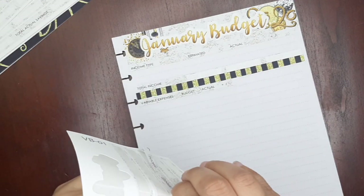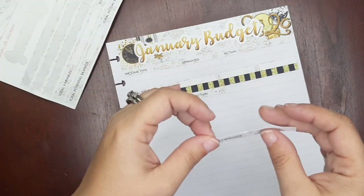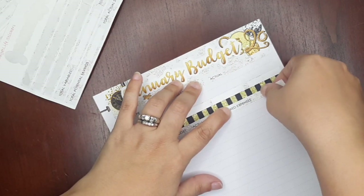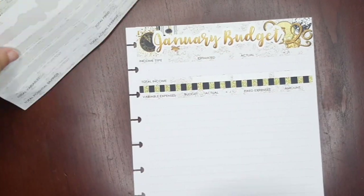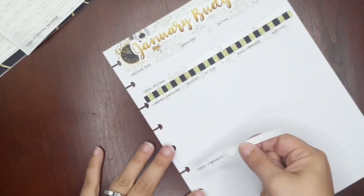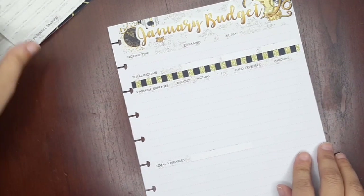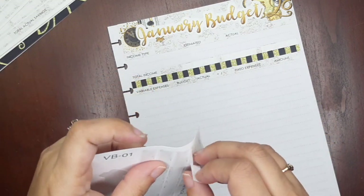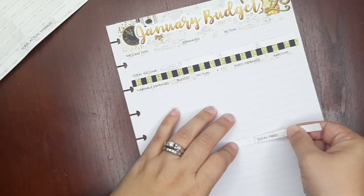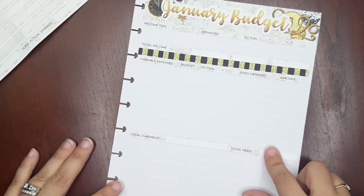Then I'll add the variable expenses strip and the fixed expenses strip right next to it — these are two separate strips. Then I'll add the total variable and total fixed strips below. It's always when you're on camera that it tries to give you a hard time! Then I'll add one more strip of washi as a separator, leave a little bit of space, and put down the total potential savings strip.